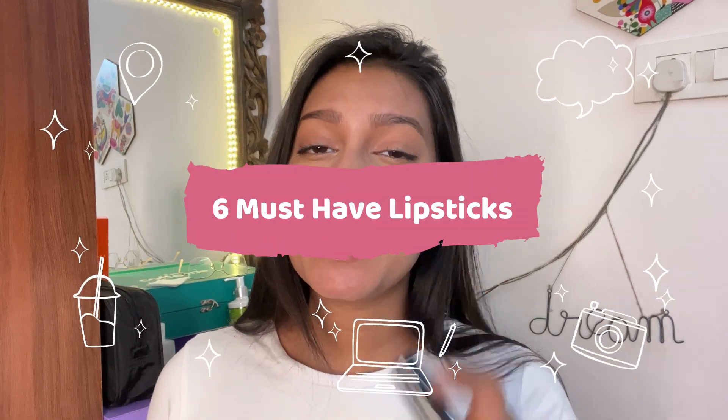Hi guys, welcome back to my channel! My name is Vanshika and in today's video I'll be showcasing six lipsticks that every girl with a dusky skin tone must have in their purse. I have a bunch of different lipsticks from different brands and all of these are quite affordable — perfect for teenagers or even if you're in your 20s and go to office. They work so well for every occasion, and the formulation is pretty good. Subscribe and hit the bell icon so you get notified every time I upload.